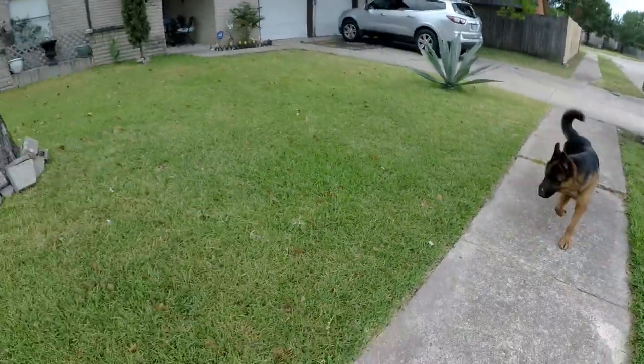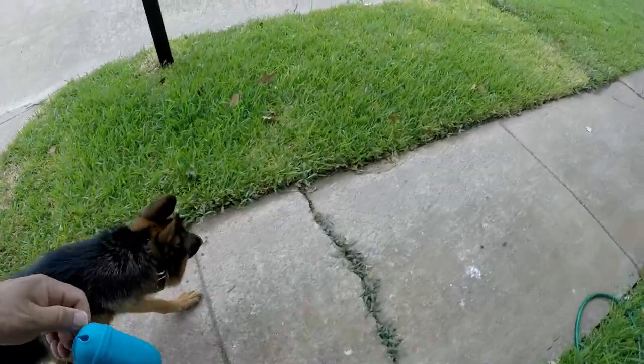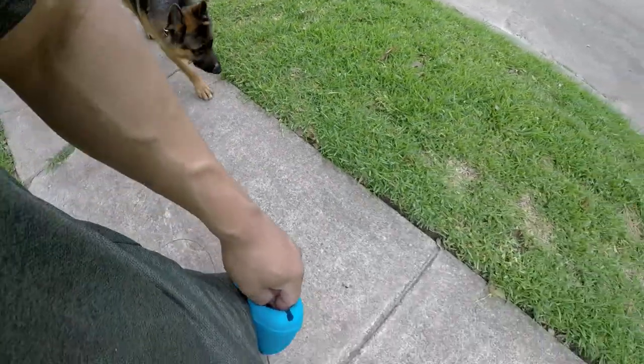Leave it, leave it — there's a cat. So I vibrate him: leave it, good boy, good leave it, good King, good boy. Reward him for doing what I ask.